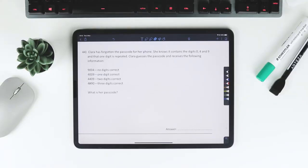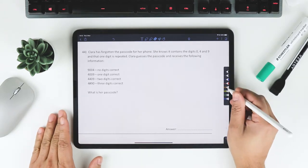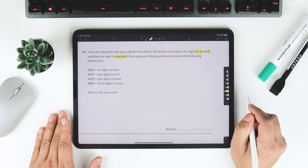Welcome back. This is question 44 from City of London School for Girls — a code-breaker question. Clara has forgotten the passcode for her phone. She knows it contains the digits 0, 4, and 9, and that one digit is repeated. Let's go through how to solve this.